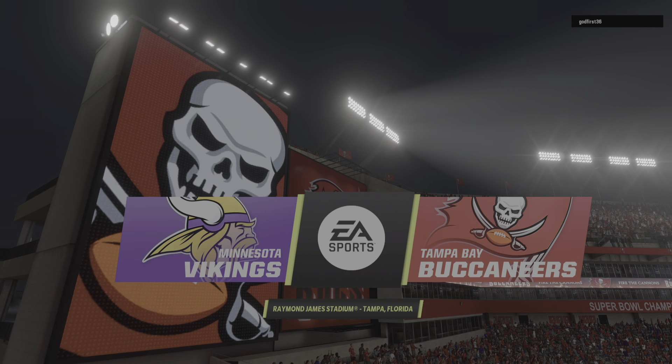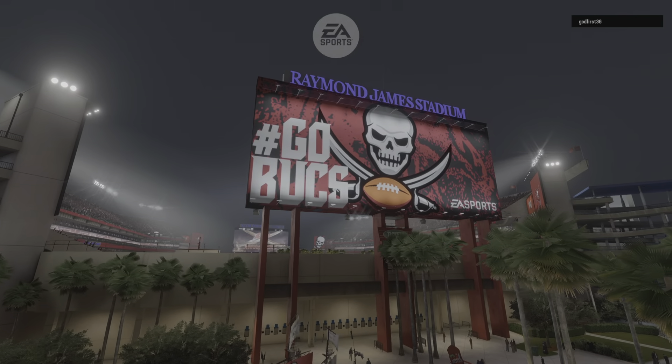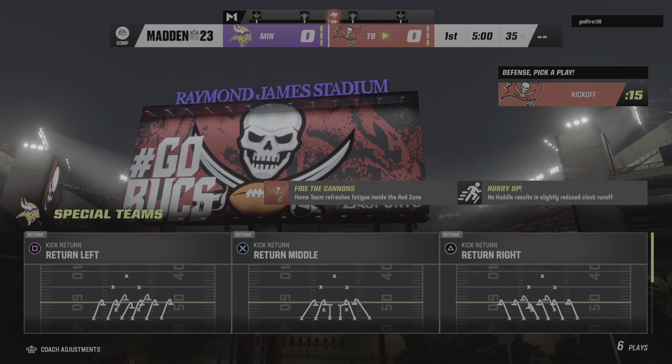We're at Raymond James Stadium in Tampa, Florida. Tonight we've got a good NFC matchup on tap between the Minnesota Vikings and the Tampa Bay Buccaneers.